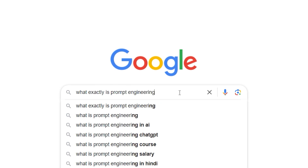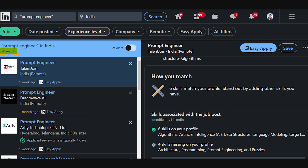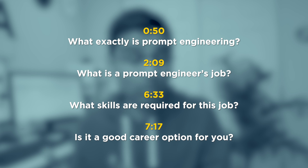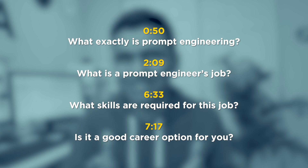So I went to the internet and LinkedIn jobs to figure out what exactly is prompt engineering, what is the prompt engineer's role, what kind of skills are required, and is it a good career? And I'm going to share the findings of that research with you in this video.